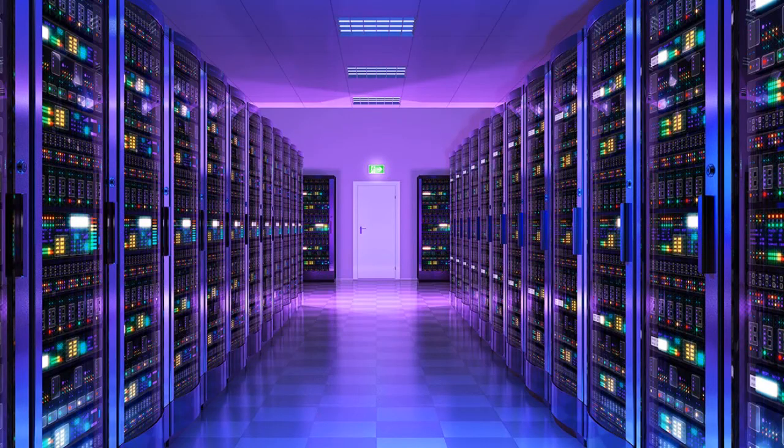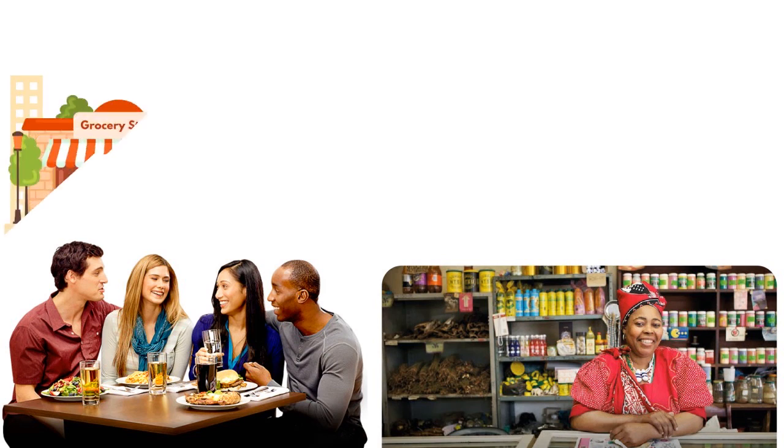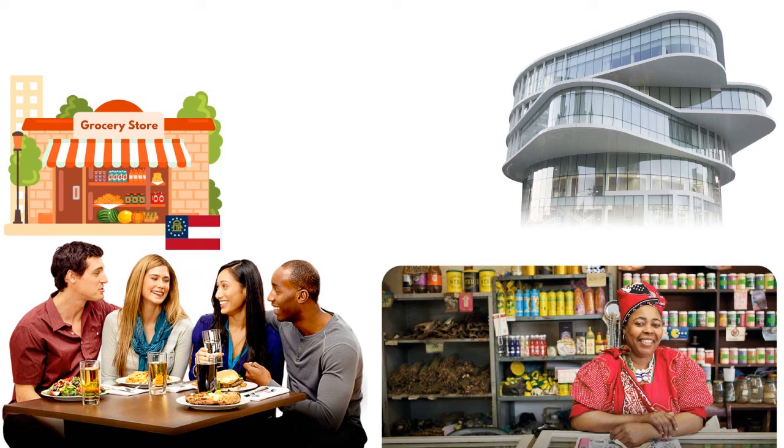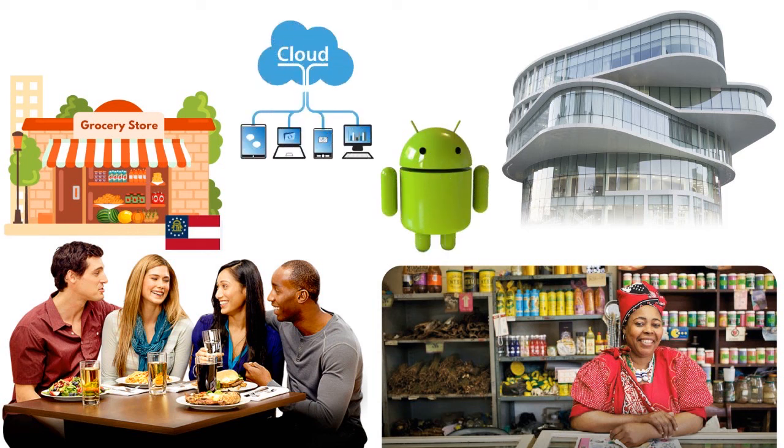Overall, we recommend Square whether you are in the restaurant industry, retail industry, or a small business. If you are a small to mid-sized business, you will love it. The POS type is Android, the software type is cloud/SaaS, and there is a free trial available.